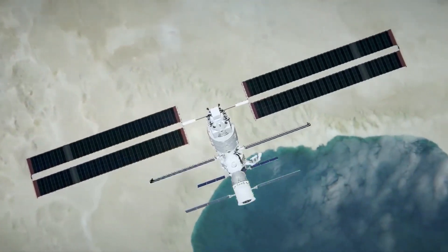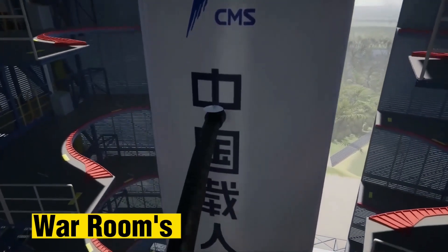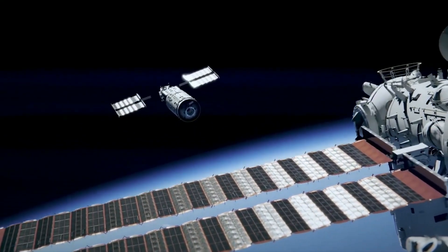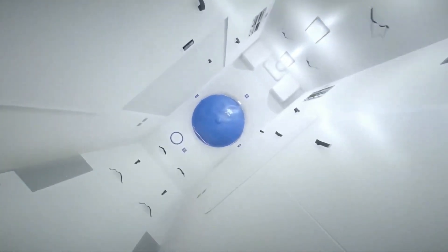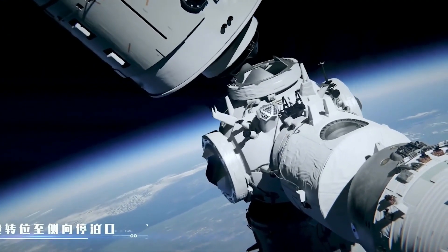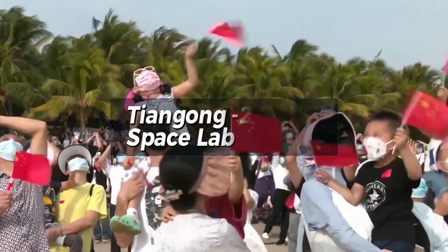The core module, named Tianhe, is the focal point of the space station, serving as the astronauts' living quarters and command center. The development of Tiangong started in 2011 with the launch of the Tiangong-1 space laboratory, which served as a prototype for the space station and was used to test the technology and systems required for a crewed space station.